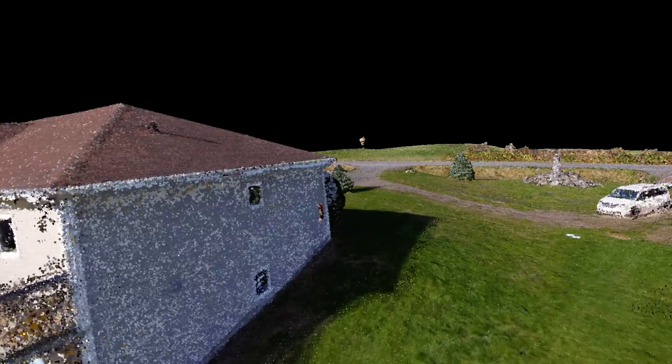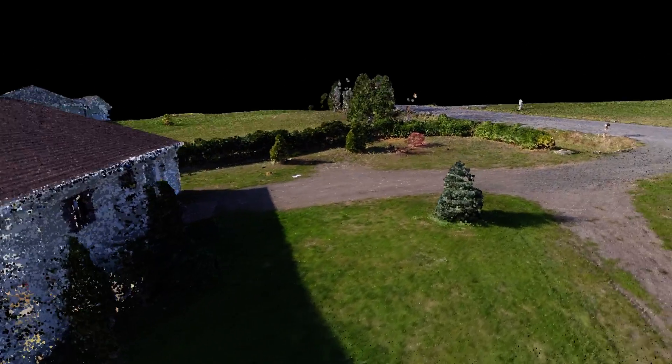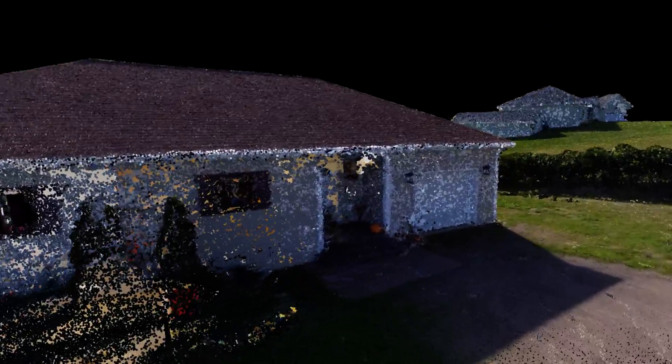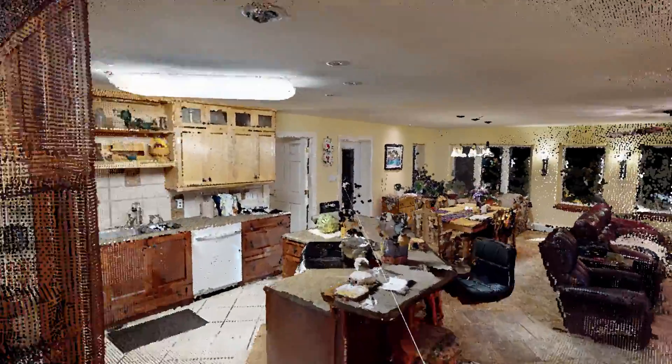What we've done is gone into this home with the Matterport. Let's go in and have a look inside. Okay, so here is the inside of this home.